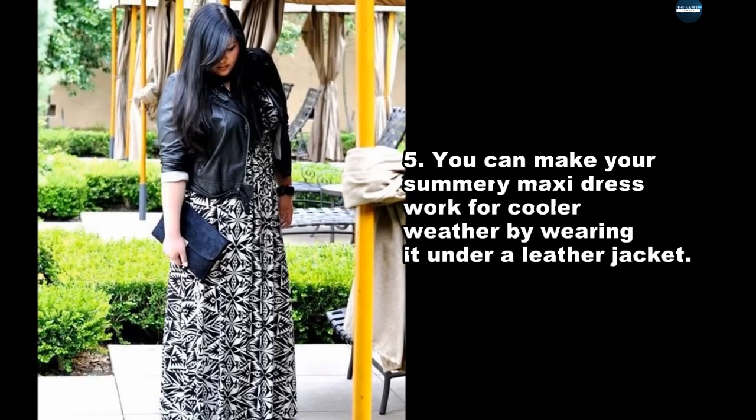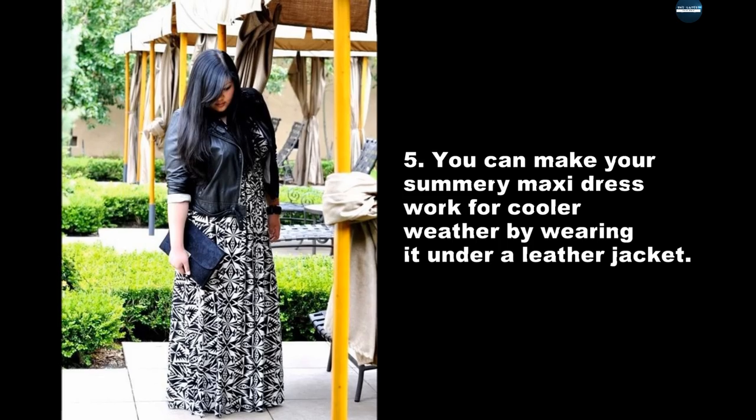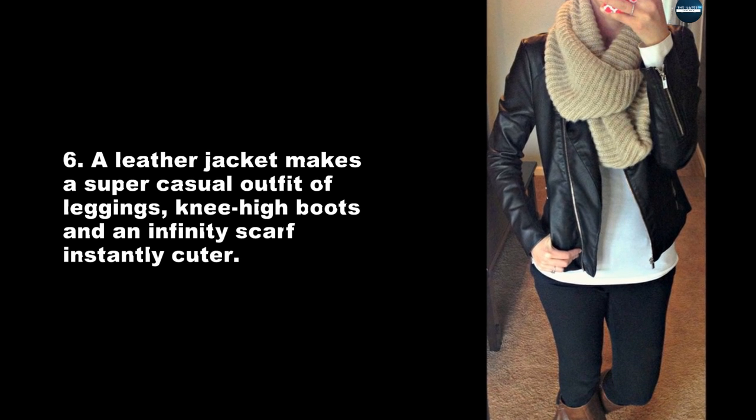You can make your summery maxi dress work for cooler weather by wearing it under a leather jacket. A leather jacket makes a super casual outfit of leggings, knee-high boots and an infinity scarf instantly cuter.